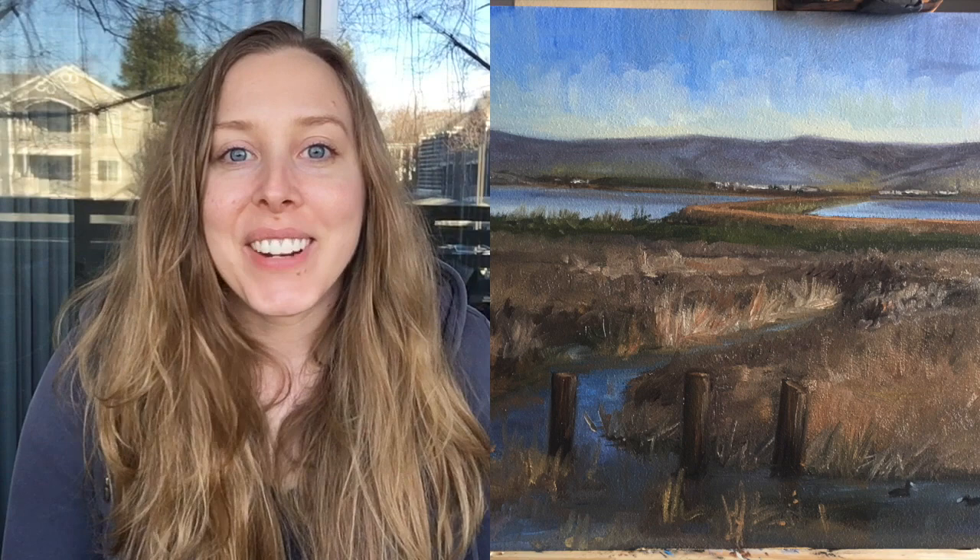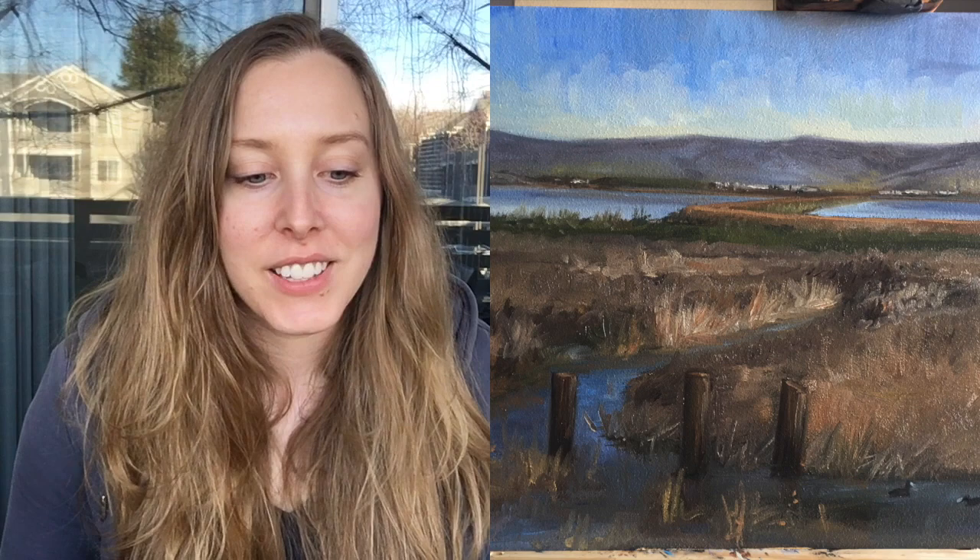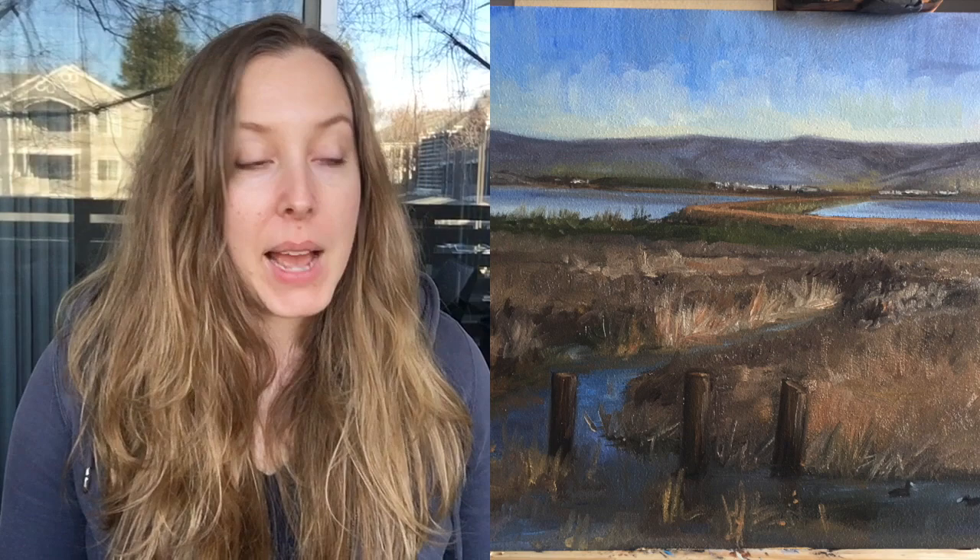So I took it back to the studio and made some touches, cleaned up some edges that I just wasn't able to get precise with while holding the easel up. I was tweaking and fixing things in the studio, which is nice too, because it's a different atmosphere — I'm looking at the painting differently than when I was on site.